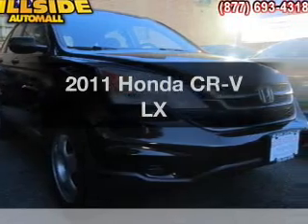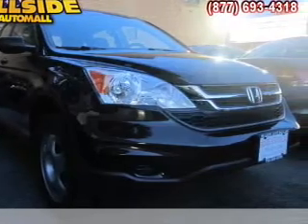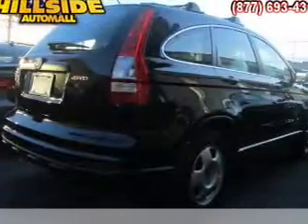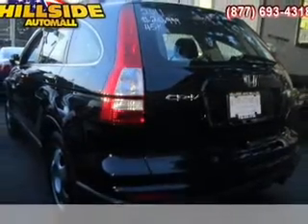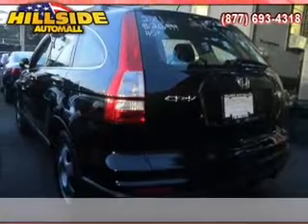Get noticed in this 2011 Honda CR-V. If you're looking for a first-rate auto, this one could be yours today. With an efficient four-cylinder engine, the powertrain includes four-wheel drive, driven by a five-speed automatic transmission.